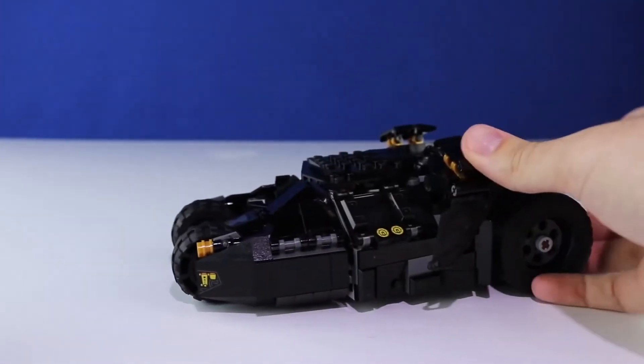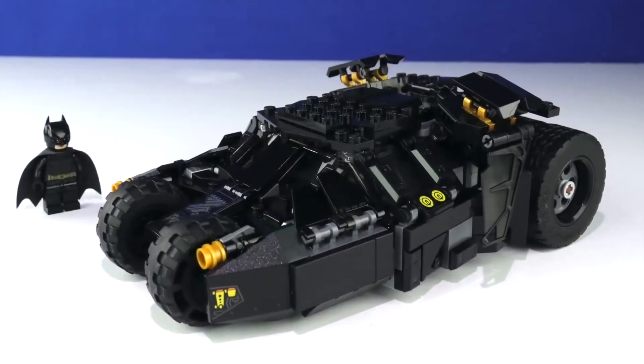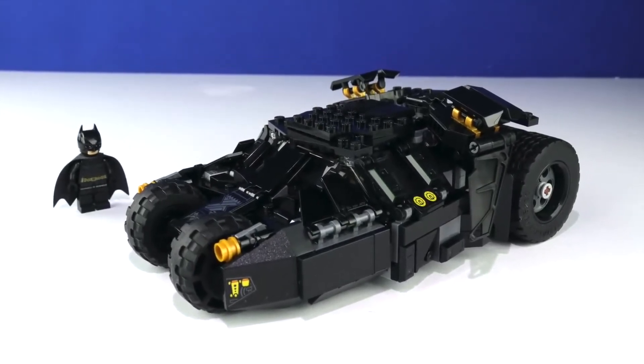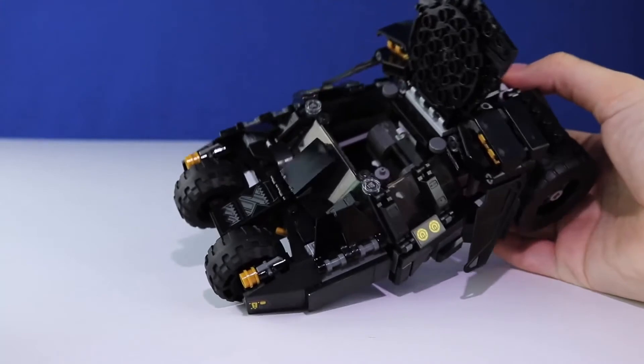No, it's not actually — this thing is nowhere near minifig scale, like at all. Now look, I have absolutely no hate towards MGF and this video is not meant to be that in any way. I was already going to be making a comparison video, and then I just happened to see his. But this new official LEGO Tumbler is actually really big.